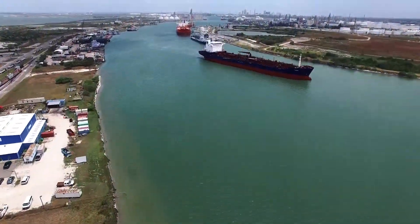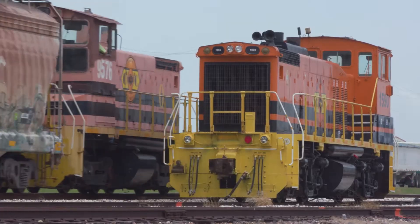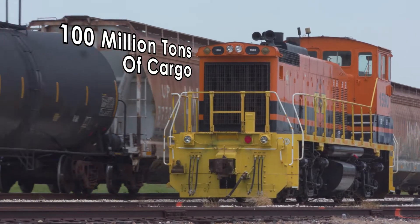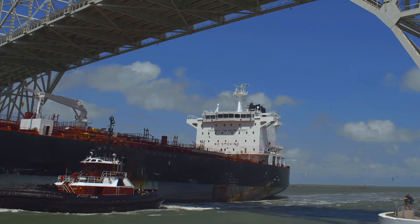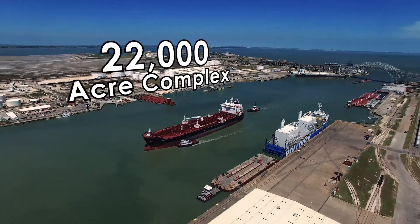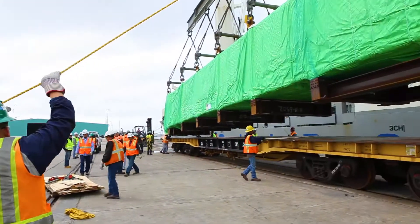The Port of Corpus Christi, the fourth largest port in the United States by tonnage, moves more than 100 million tons of cargo and much of the nation's energy resources every year. This sprawling 22,000-acre complex is vital to our nation's economic security.